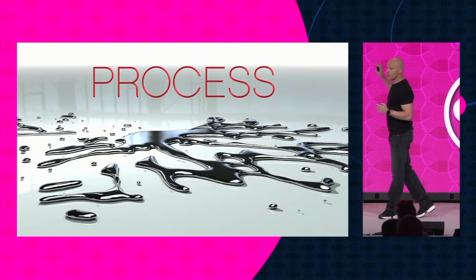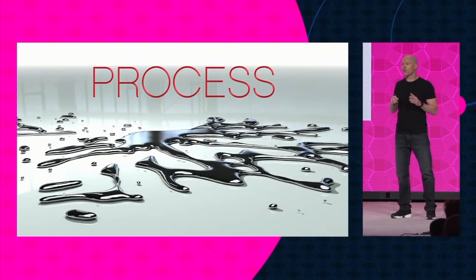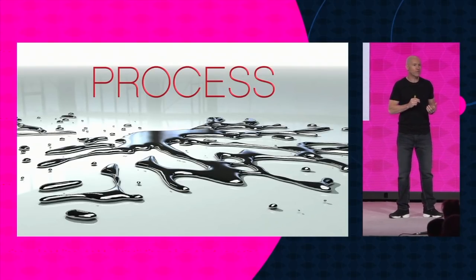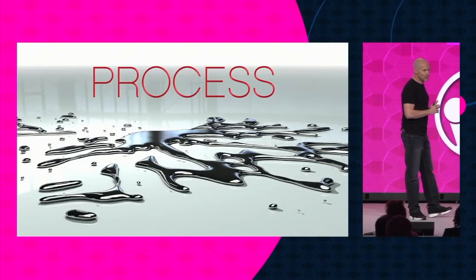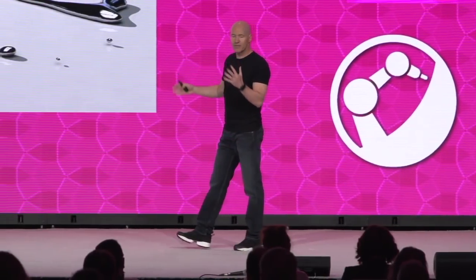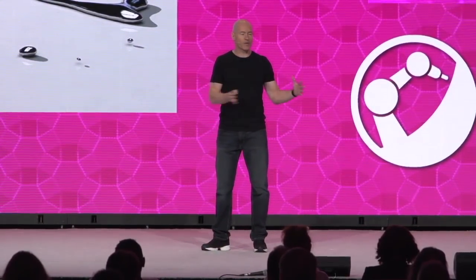We started with a really boring word, and that word is process. Because what we were thinking was if you change how you make something, where you make something, and who you make it with, you should fundamentally end up with something very different at the back end. The last thing we wanted to do was create this entire new process and have something that looks very much like current shoes come out of it.